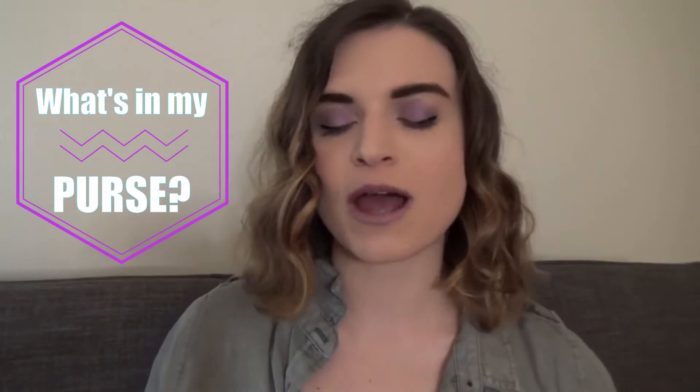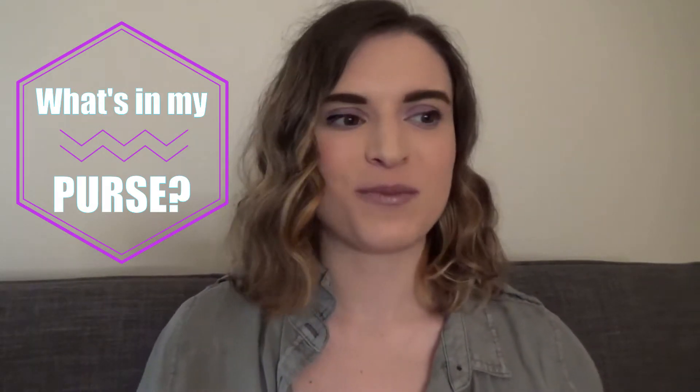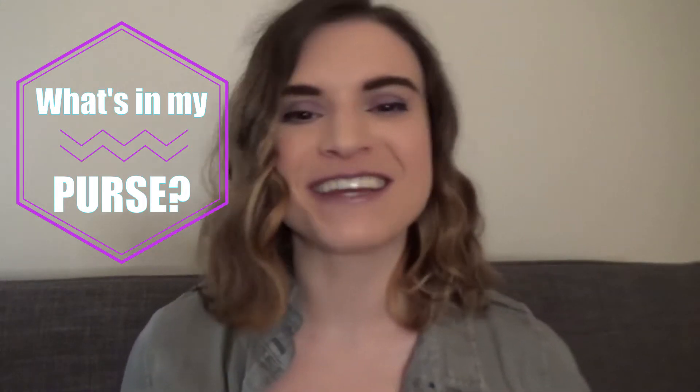Hello gut squad, welcome back to my channel, this is Cecily as always. Today I want to do a 'what's in my purse' video. I've seen a lot of these on YouTube and I thought it'd be kind of funny and fun to go through what's in an ostomate's purse. Full disclosure, I have not been through this thing in a little while, so I'm not sure what's in here — there are gonna be some ostomy supplies and some random stuff, but I decided hey, why not film just what's in my purse on this day.